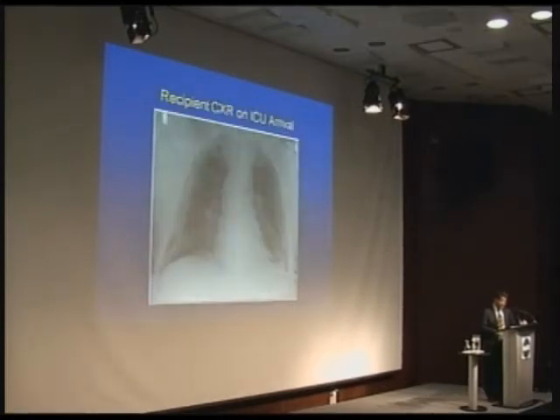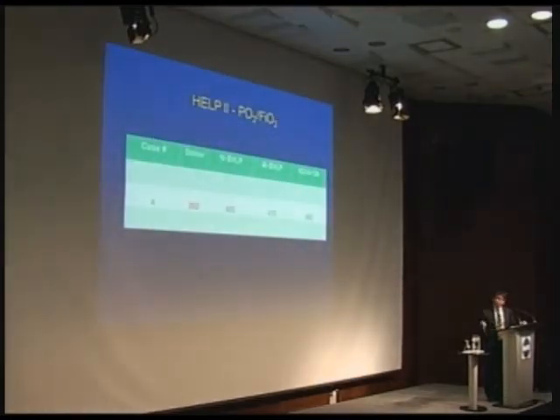We put that lung in the ex vivo system and transplanted it. On arrival in the ICU we had a normal chest x-ray and the patient did very well. The blood gas in the donor was 262 — 300 is our cutoff historically. After one hour in the EVLP we had 400; four hours, it was 475. The number you see in that ex vivo system reflects what you're going to see in the patient when you've transplanted it.